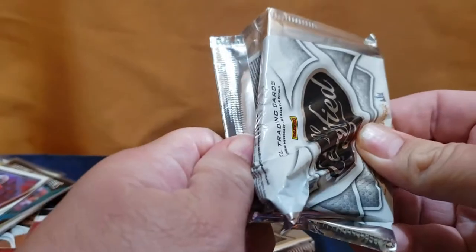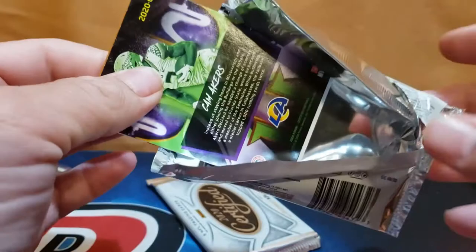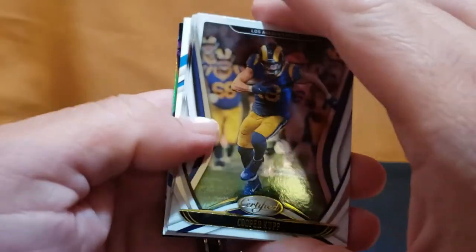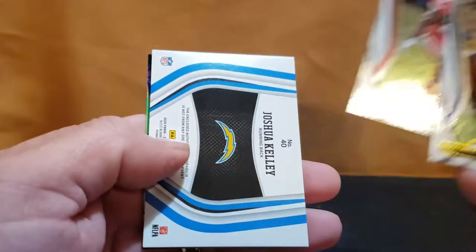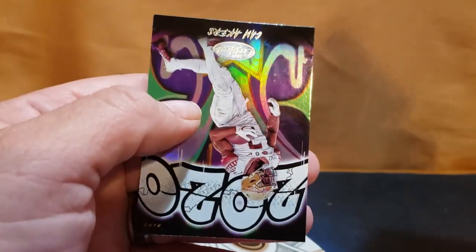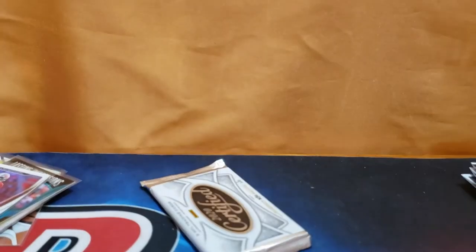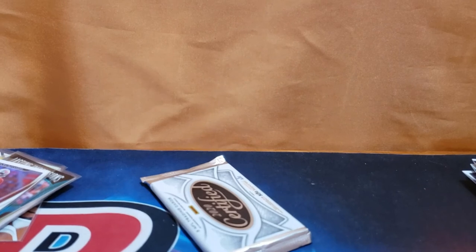I think we're waiting on one more patch maybe, but no more autos. I haven't seen a Burrow yet — not even a base. Cooper, Dak... again, Joshua Kelly to 299, and Cam Acres to 299 — another Joshua Kelly! How about that? It's all right though, it's not bad, I can tolerate it.